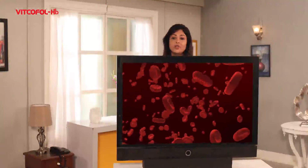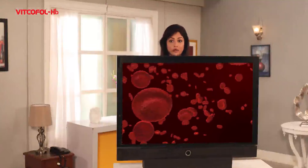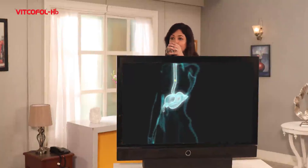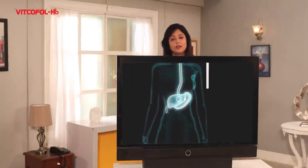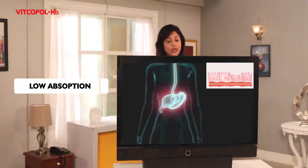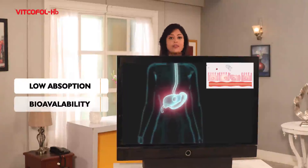Medications called Hematonics are taken commonly to enhance iron intake in the body. But are they effective? The biggest problem in taking Hematonics is the low absorption and bioavailability of the iron in the system for it to act effectively.